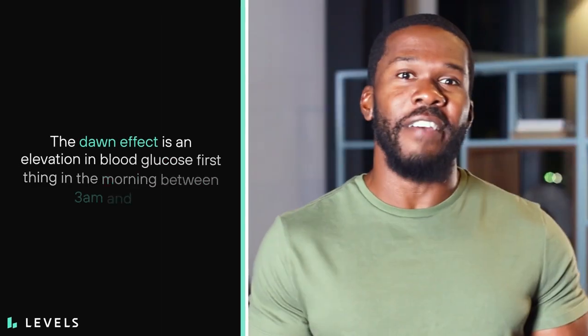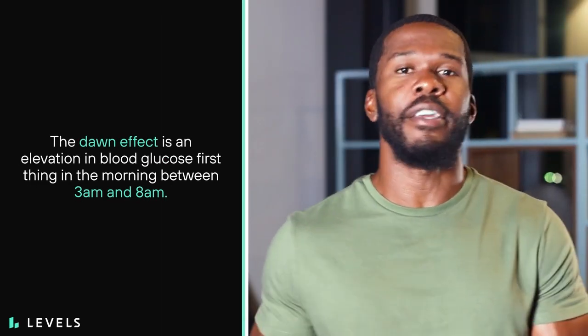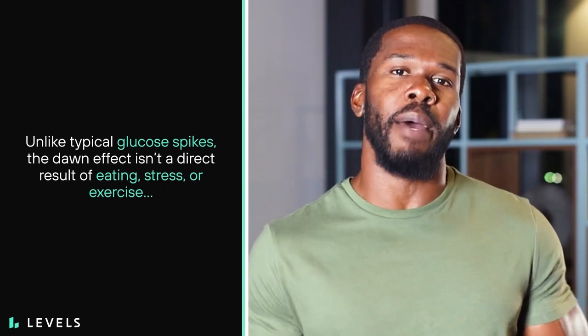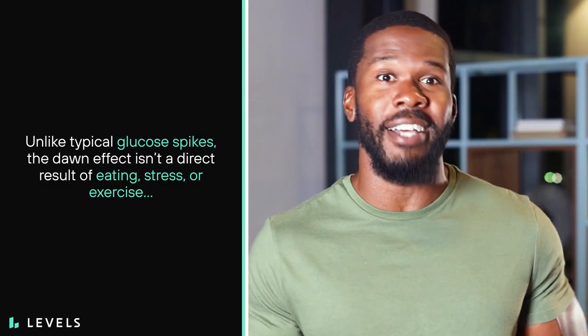The Dawn Effect is an elevation in blood glucose first thing in the morning, between 3am and 8am. Unlike typical glucose spikes, the Dawn Effect isn't a direct result of eating, stress, or exercise. It's a spontaneous increase in your fasting blood sugar that plays a part in getting you ready for the day.